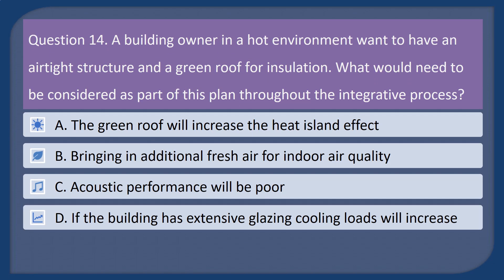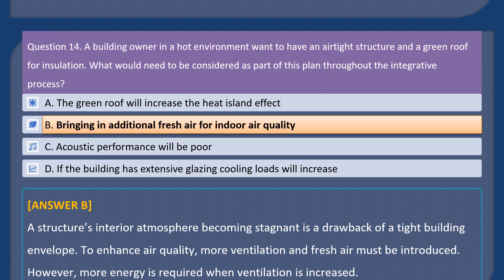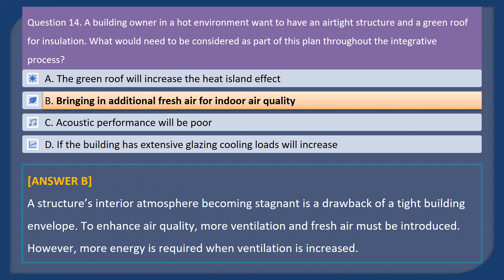Question 14. A building owner in a hot environment wants to have an airtight structure and a green roof for insulation. What would need to be considered as part of this plan throughout the integrative process? A. The green roof will increase the heat island effect. B. Bringing in additional fresh air for indoor air quality. C. Acoustic performance will be poor. D. If the building has extensive glazing, cooling loads will increase. Answer: B. A structure's interior atmosphere becoming stagnant is a drawback of a tight building envelope. To enhance air quality, more ventilation and fresh air must be introduced. However, more energy is required when ventilation is increased.